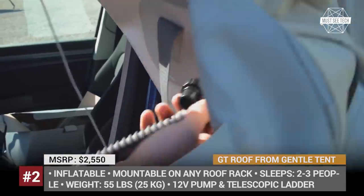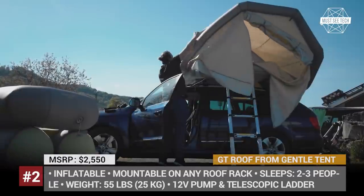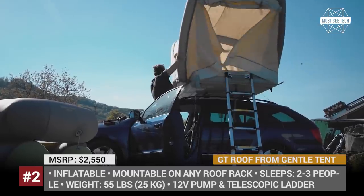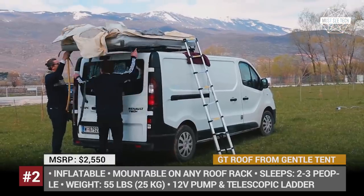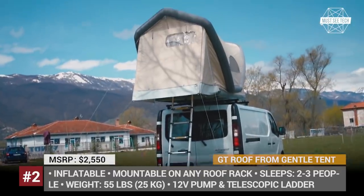The GT Roof can be mounted on any automobile roof rack. It weighs just 55 pounds, which is twice less than a regular hard-frame rooftop tent, and sleeps two to three people. Plus, if you decide to try something new, the GT Roof can also be set up on water.